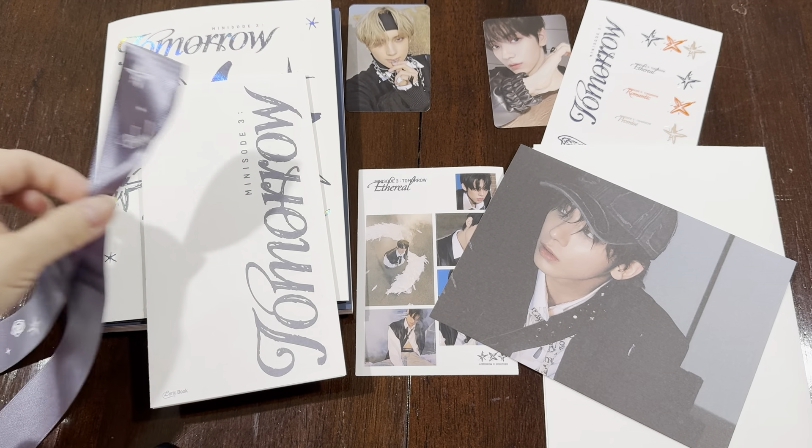And this is the lyric book. Very nice. I can't wait to listen to the CD. I know not many people listen to CDs but I do try to play it at least a few times in between playing Spotify. And a nice poster. So that's everything that comes in this CD package.